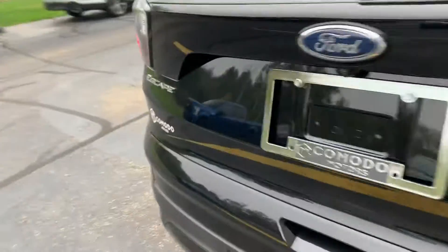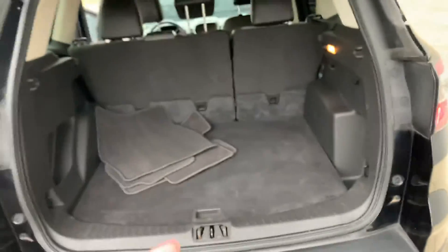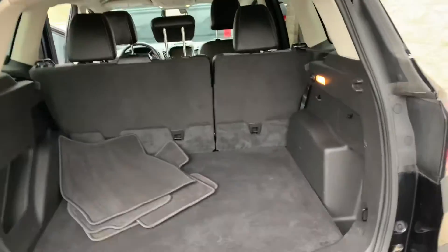I think this one even has new wiper blades on it. It's dialed in. Check out the cargo area — you get two different options in the Escape: a 1.5 turbo and a 2 liter turbo; this one has the 1.5. Original floor mats, great shape back there.